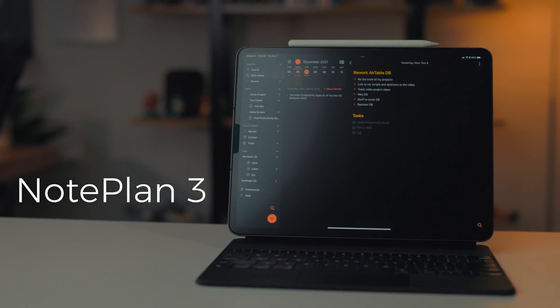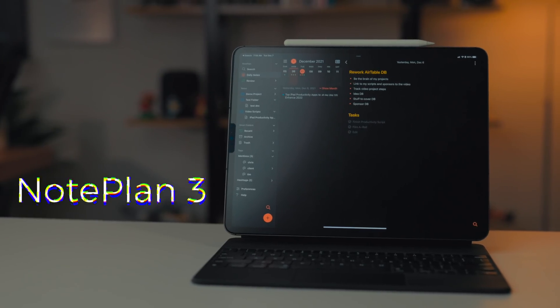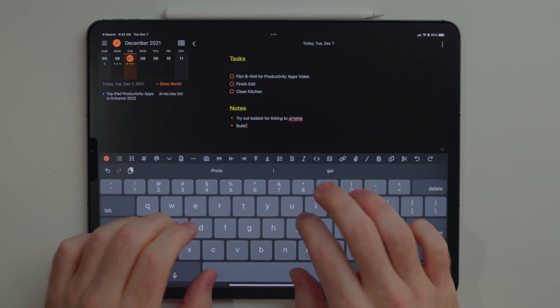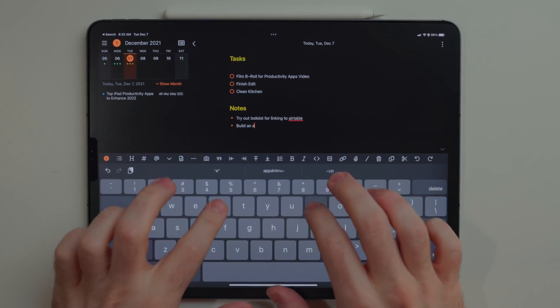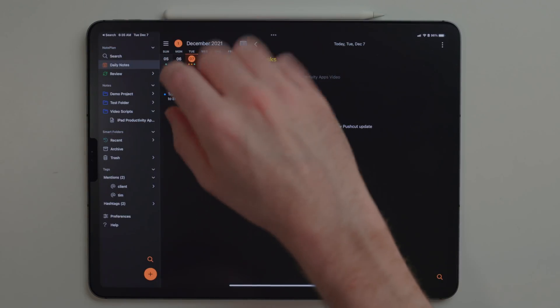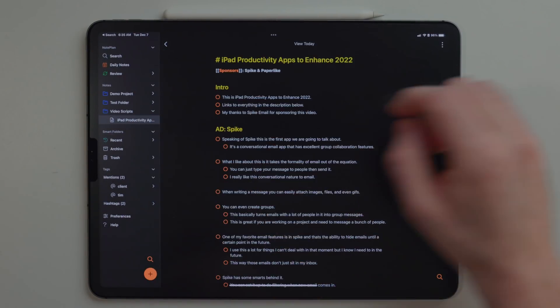NotePlan is a more traditional note-taking app, but with a small spin on it. Its main focus is on daily notes — it links up with your calendar and the reminders app, and you can write all of your notes for the day in one place. My brain just doesn't work this way; I couldn't write all of my video projects and personal stuff in one place for one day. But if you want more traditional file and folder note-taking, that is in there as well.